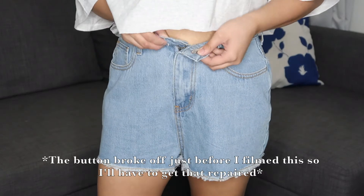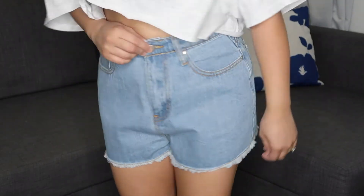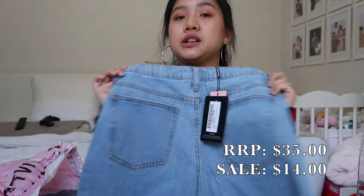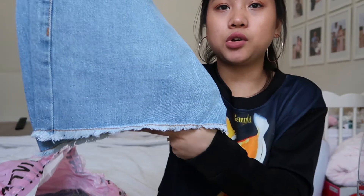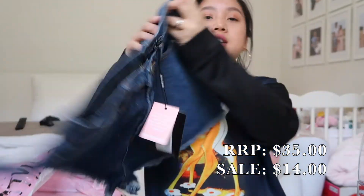I haven't worn denim shorts in so long just because I can't find the right fit for me anymore. I need them to be high-waisted, not riding up my bum, and not too short at the front either. So this is the light wash Shelby high-waisted denim short in a size 10 — they look big enough not to ride up my bum. I'm impressed. I love the frayed detailing at the bottom. The last thing I got is the exact same but in a dark wash — the mid wash Shelby high-waisted denim short in a size 10. So I have options, and it's got the fray too.